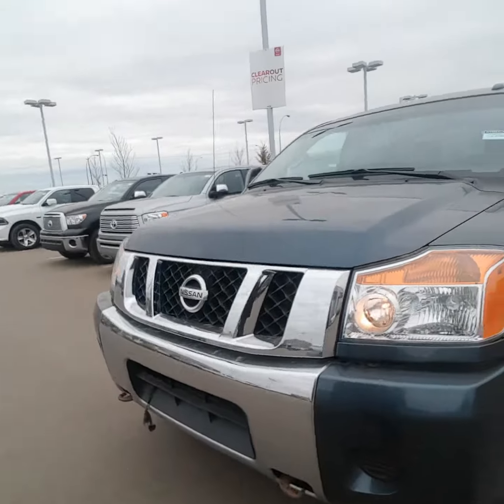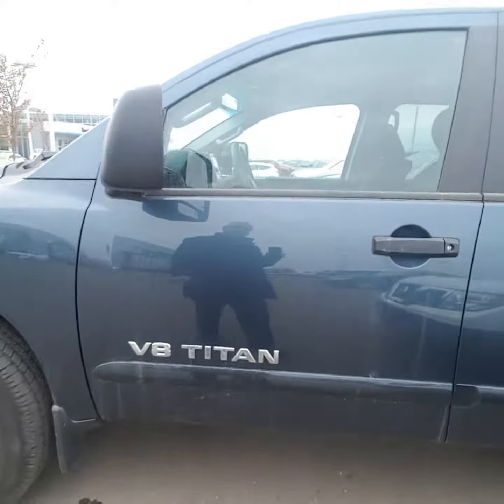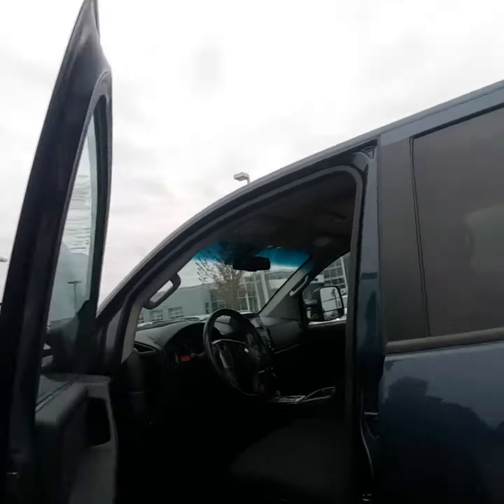Coming around, got the shatter resistant, scratch resistant headlights. Gorgeous tires on here. The chrome highlights on the blue background look really, really good.